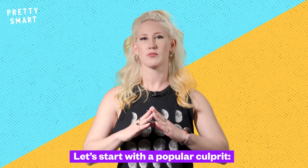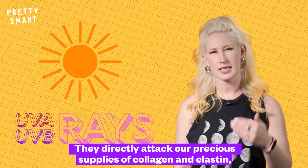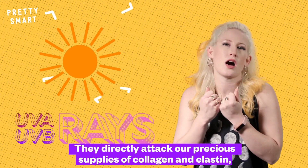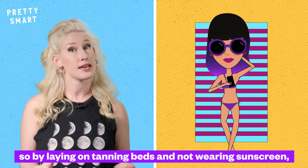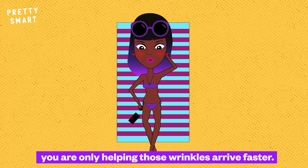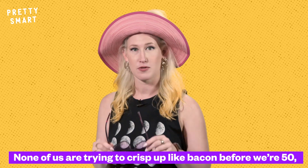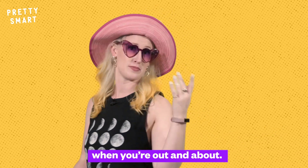Let's start with a popular culprit: UVA and UVB rays. They directly attack our precious supplies of collagen and elastin. So by laying on tanning beds and not wearing sunscreen, you are only helping those wrinkles arrive faster. None of us are trying to crisp up like bacon before we're 50, so you definitely want to stay out of the sun when you're out and about.